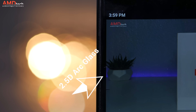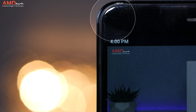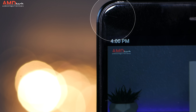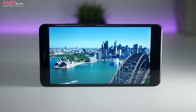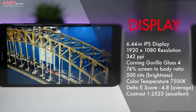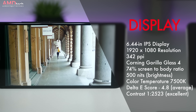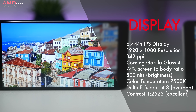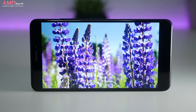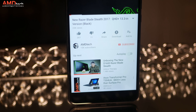It has 2.5D art glass and is covered in Gorilla Glass 4. I dropped the phone a few times — including one really bad drop — but it held up and only got a few nicks. The display is a 6.44 inch IPS with a resolution of 1920 by 1080, that's 342 pixels per inch, and a 74 percent screen-to-body ratio. Maximum brightness is 500 nits, good for both indoor and outdoor use. The contrast is excellent, the color temperature is decent, and it has a very average Delta E score. Overall it's a pretty sharp display with deep blacks and vibrant color.